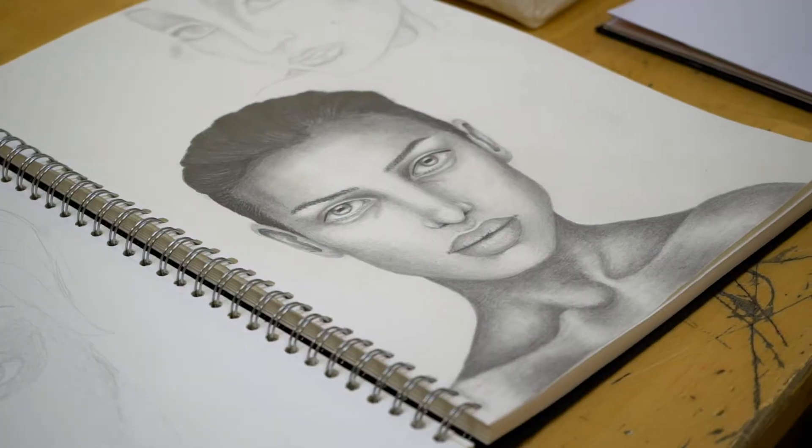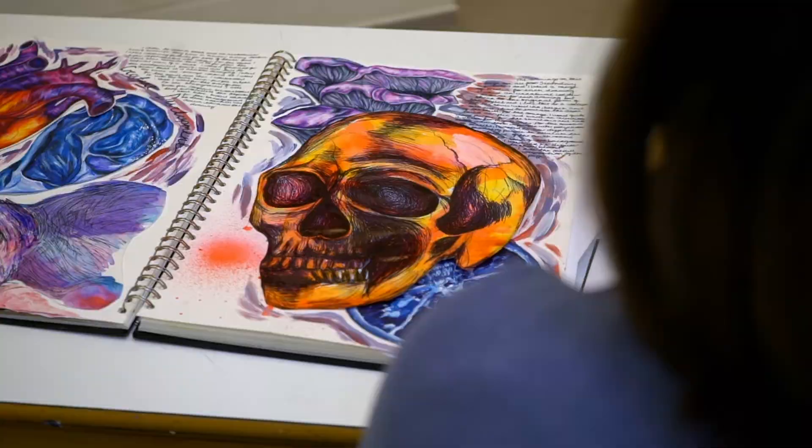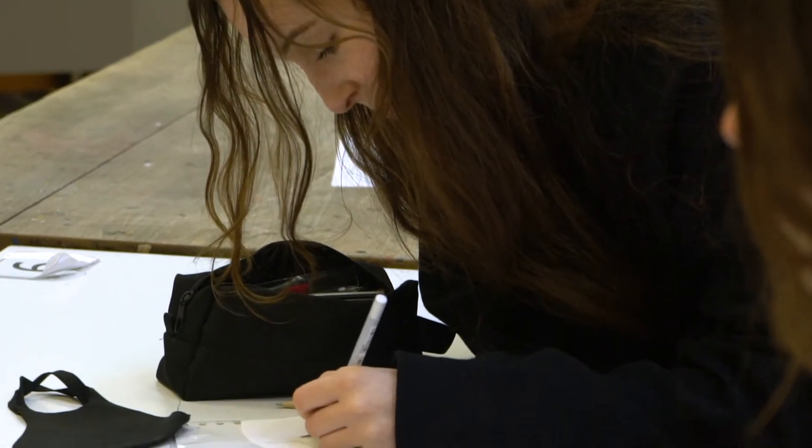Our typical lesson is often our teacher explaining what we're going to do that lesson, and then we can kind of get on with what we want independently, but still with some guidance from our teacher if we're struggling, which I think is quite helpful.